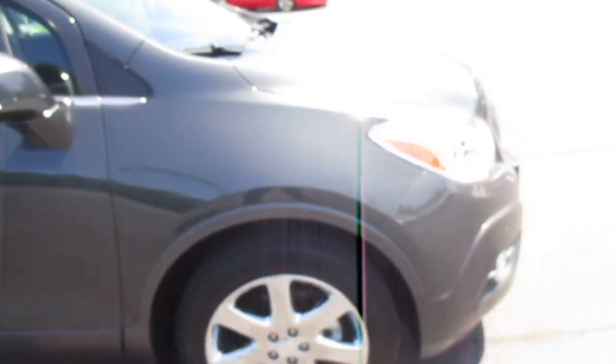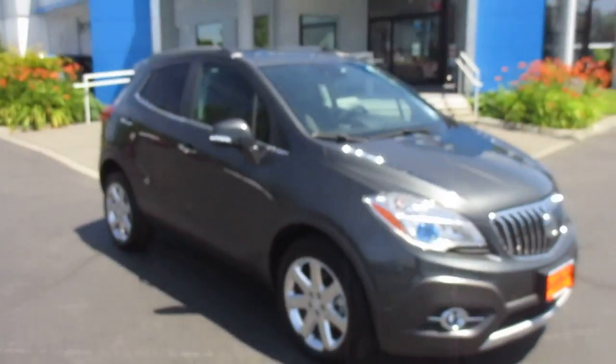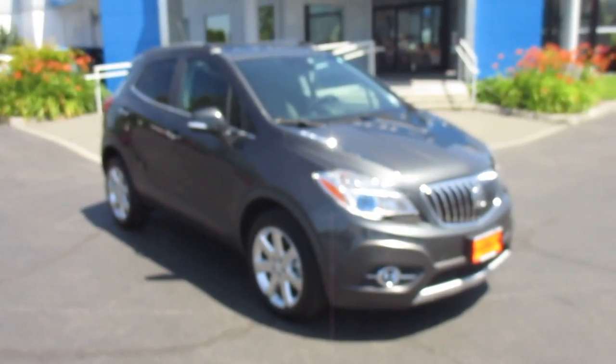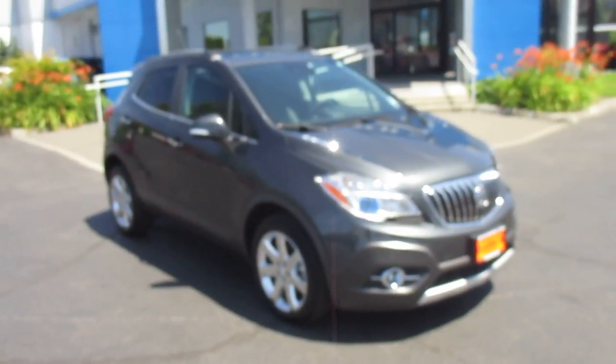So yeah, that's our 2016 Buick Encore. I'm down here at Gamble Motors. If this vehicle interests you, or you're in the market for a new vehicle, go ahead and check our website at GambleMotors.com.